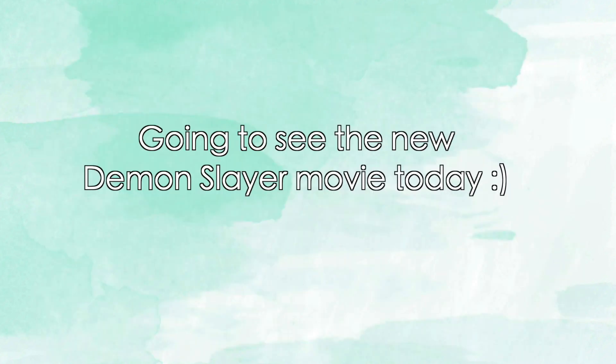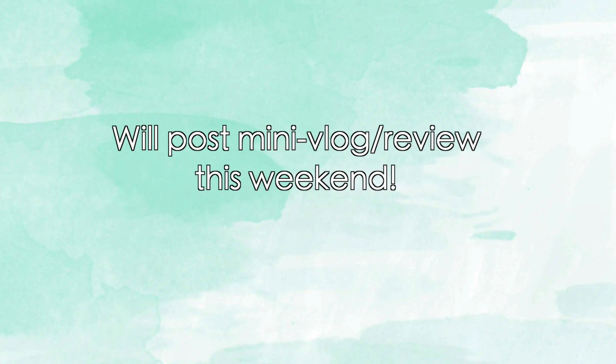That's it for this month's recommendations video. I'm actually going to go see the new Demon Slayer movie right now, so I'm going to do a little mini vlog and post it at least by the end of the weekend, Monday at the latest, so expect that. Other than that, that's it for this video. Bye bye!